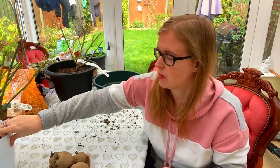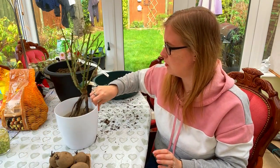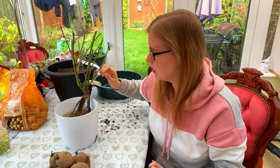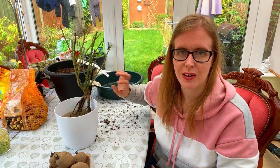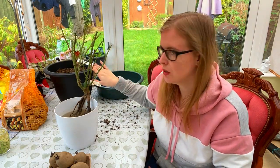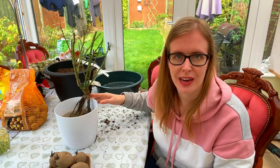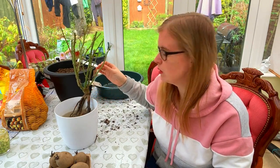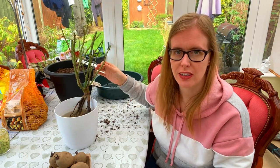My other half kindly bought me a David Austin rose. This is one I've been after for a little while. I've soaked it in water this morning so I'm going to plant it up in a pot this afternoon, but that's going to stay in my garden at home. This is the Lady of Shalott rose which is an orange bush variety. Really really pretty.